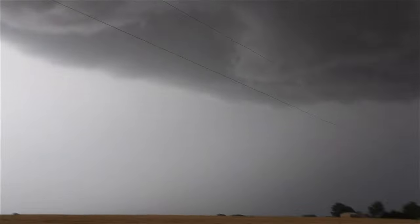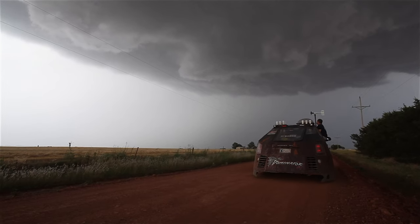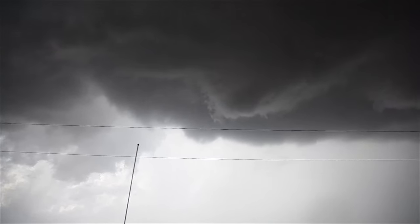Yeah, we've got to go east to intercept it. Let's go intercept it. Watch for dirt circulation on the ground. Large nipple funnel. Is it coming down? It's about the same.